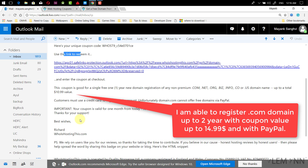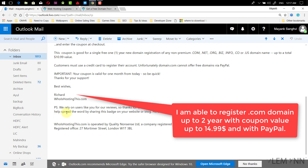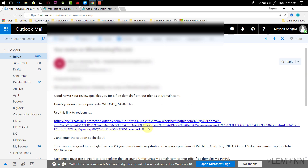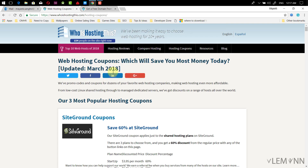Important: your coupon is valid for one month from today, so be quick. That's from Richard at WhoIsHostingThis.com. WhoIsHostingThis.com is a website for web hosting reviews where you can find hosting reviews for different hosting providers.